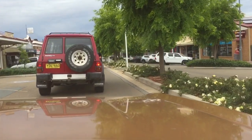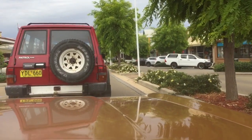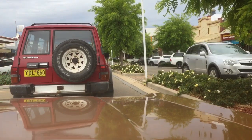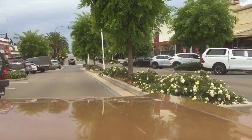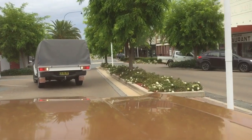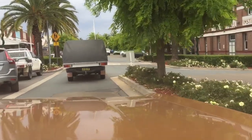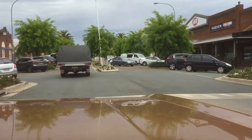Beautiful little town this place, but so many closed shops now. You can imagine what a thriving little metropolis it was back in the day. I'm stuck in a traffic jam in Harden — there's only four cars in the main drag. Commercial Banking Company of Sydney — old buildings are awesome.